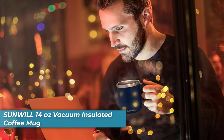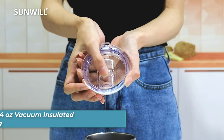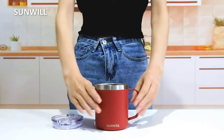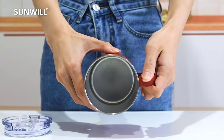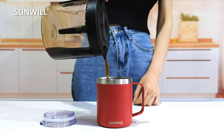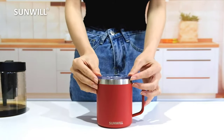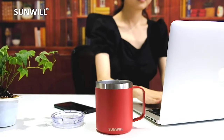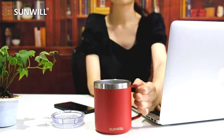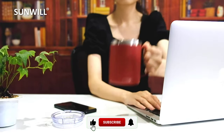Number 3 is the Sunwool 14-ounce Vacuum Insulated Coffee Mug. Whether you're starting your day or taking a break, there's nothing like a hot cup of coffee. But who has time to brew a fresh pot every hour? With the Sunwool 14-ounce Vacuum Insulated Coffee Mug, you can enjoy piping hot java anytime, anywhere, thanks to its double-walled vacuum insulation technology that keeps your coffee at the perfect temperature for hours.